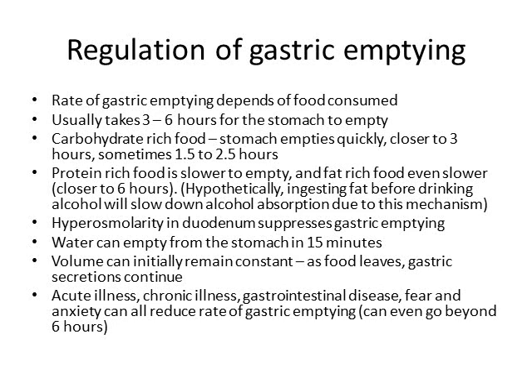The rate of gastric emptying depends on the food consumed. It usually takes three to six hours for the stomach to empty, but a carbohydrate-rich meal empties much faster — closer to one and a half to three hours. Protein-rich food empties more slowly, and fat-rich food is even slower, potentially taking six or more hours to be properly digested.